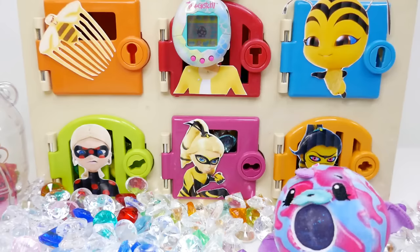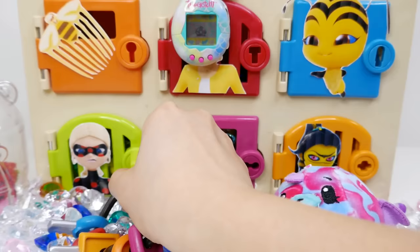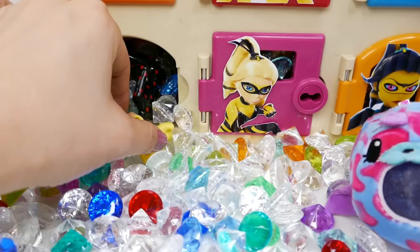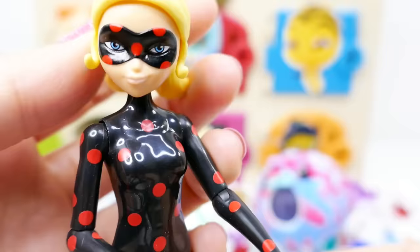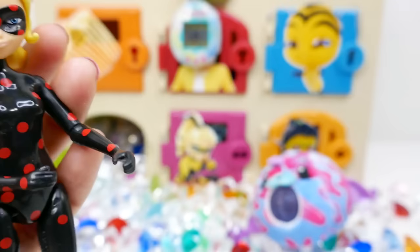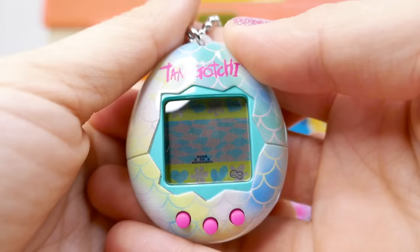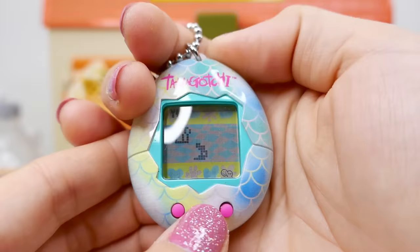Let's move on to our next row. Down here we have Antibug on the green door — let's open it up. There are more gems in here. And look at this — of course we have Antibug. I think our Tamagotchi has hatched. Let's take a look. There it is — it's a little blob!